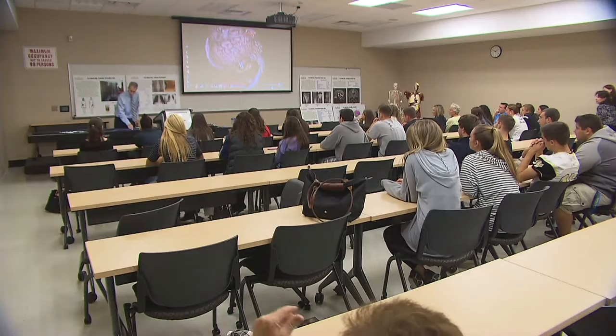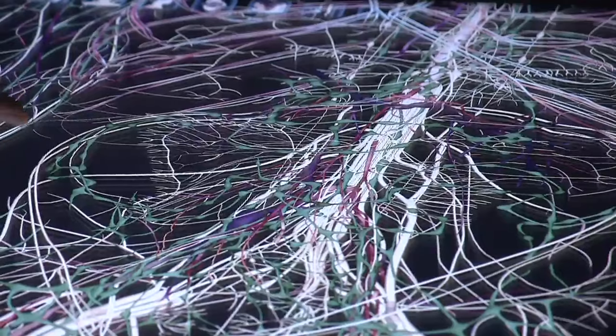This room at Suffolk County Community College was filled with high school students today, many with dreams of becoming doctors, nurses, and physical therapists.